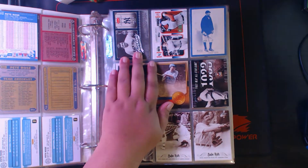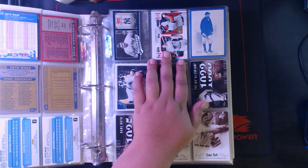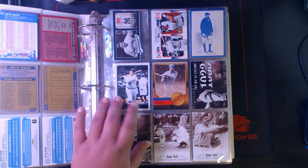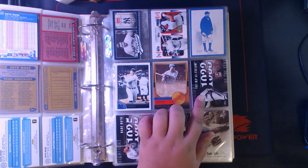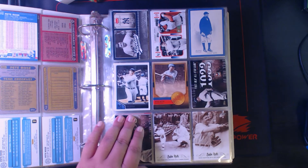Next up we got Babe Ruth. We got an '06 Greats of the Game Yankee Clippings, a Legendary Lineage with Alex Rodriguez, a CMG reprint, 2011 Lineage, 2012 Golden Greats, and three Highlight of the Year cards. These two are from the Babe Ruth collection from 2016 Leaf.